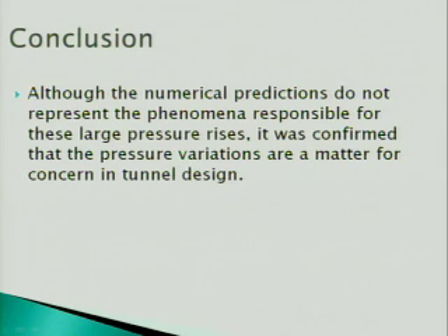What we determined — and what my professor is about to publish in a paper to tell the company — is that the Shaft program is not accounting for these pressure variations and is not an accurate enough model to be used for tunnel design.